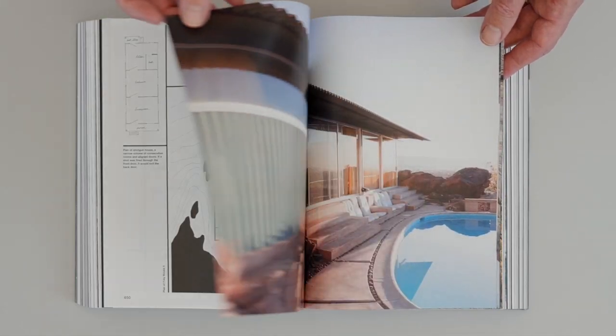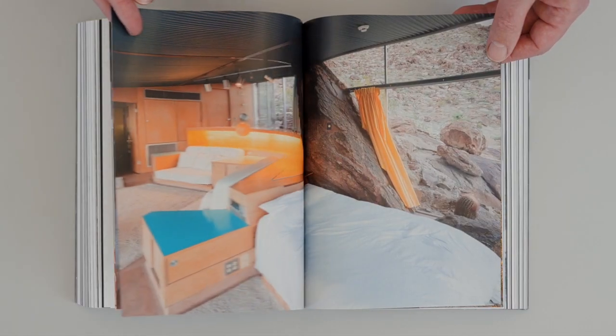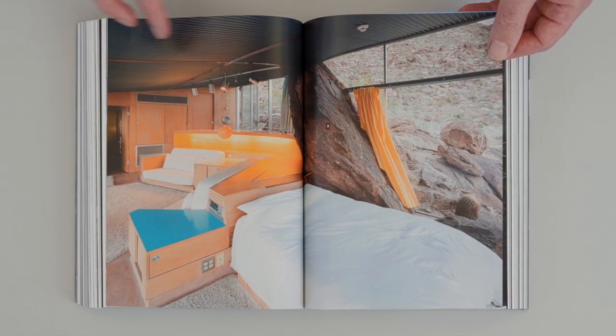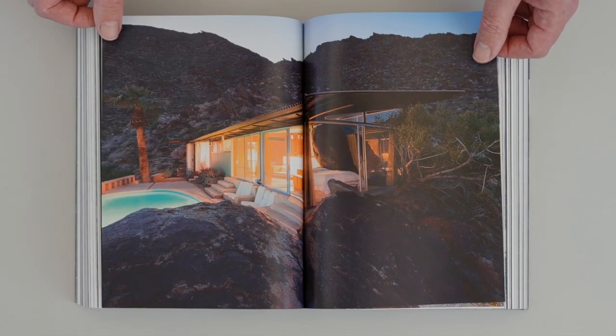We're looking here at the Frey House in Palm Springs. It's like the most lightweight architecture in a way. But then the whole building is basically this incredible rock which anchors the building really to the location, to the site.